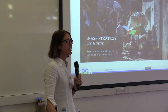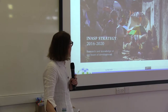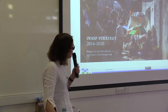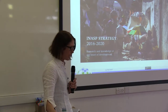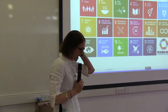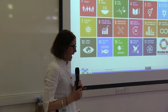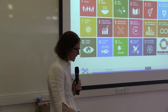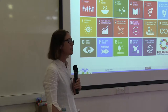We have just released a new strategy. There were a few copies at the back if you want to pick them up, but they're also available on our website. Most of what I'm going to talk about today is linked to this approach that we have. We believe that research and knowledge have a really crucial role to play in addressing global development challenges and contributing to goals like the sustainable development goals.